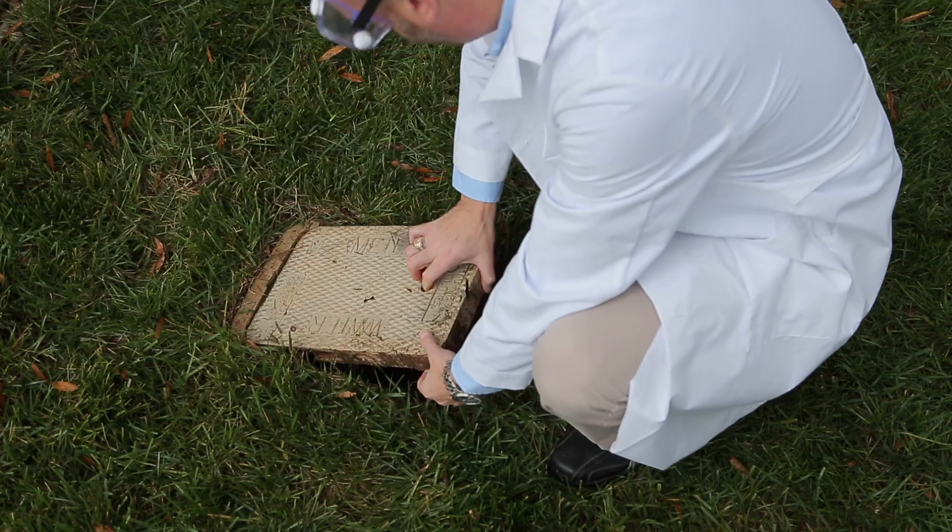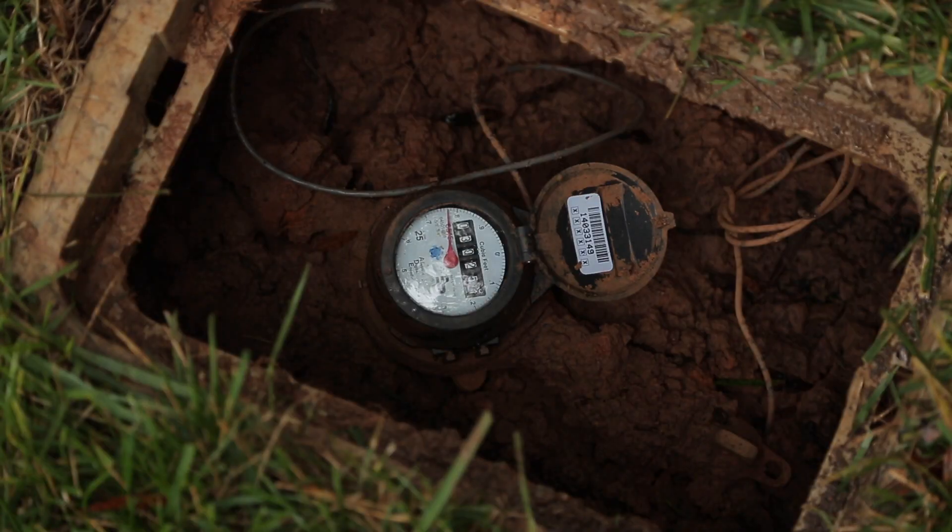Today, I'm going to show you how your plumbing system works. This is where it all starts. Pressurized water from the city comes to your property at a meter, then travels underground into your house.